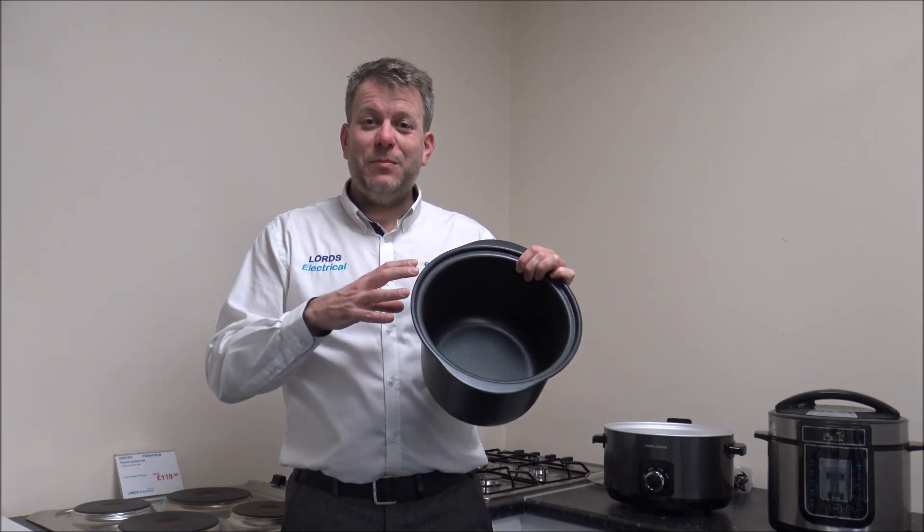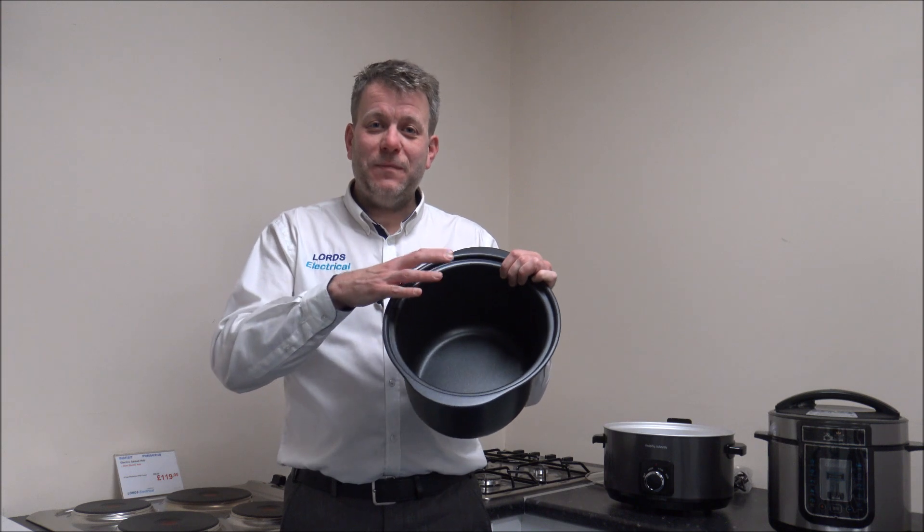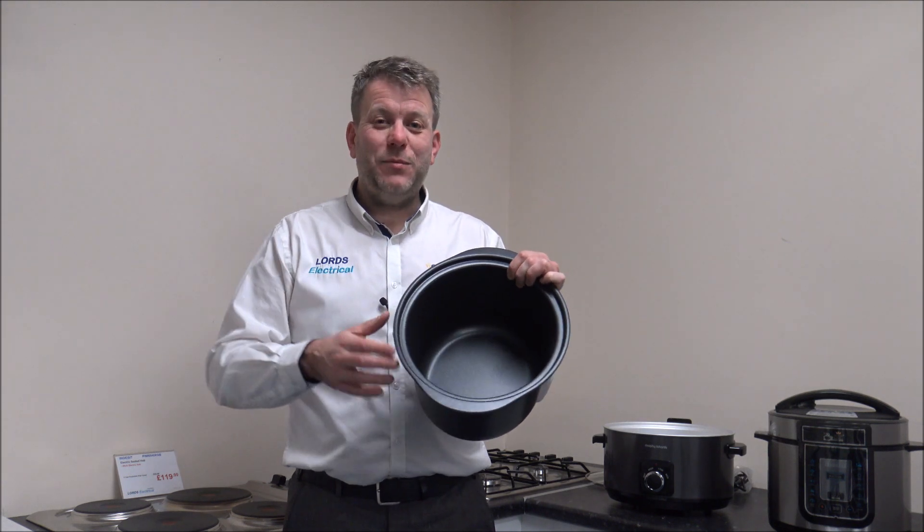Personally, what I like to do is batch cooking — cook extra and then have it in the fridge or even pop it in the freezer. My recommendation is when you're looking at the capacity of the slow cooker, just go slightly bigger than you think you might need. The main reason is if you're going to do batch cooking, it can really pay off in the future.